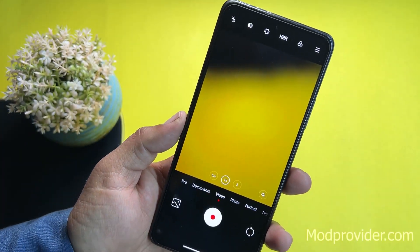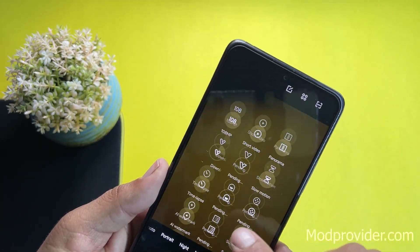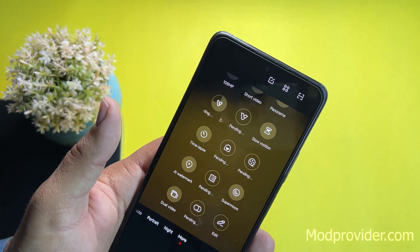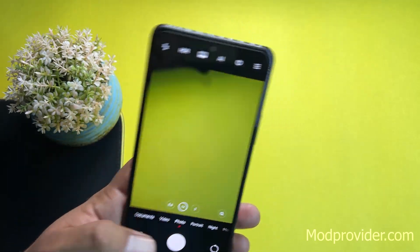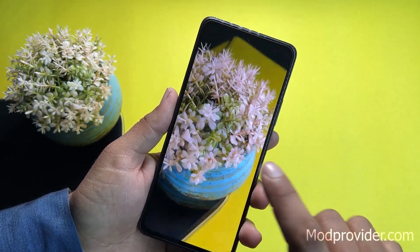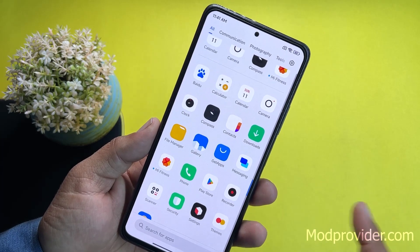All features of this camera are working amazingly — pro mode, document, photo, portrait, night, and in the more options you get 108-megapixel, short video, vlog mode, time-lapse, slow motion, watermark, dual video, super moon — every single thing is working fine. You can use it as your professional camera. The image quality is pretty much decent.